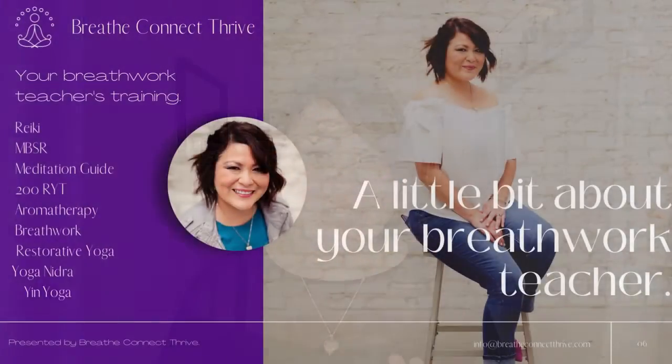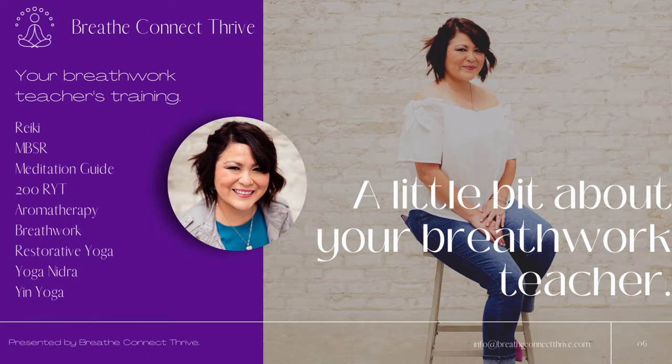Throughout my breathwork journey, I've learned different ways to upregulate and downregulate my breath to help my nervous system either get energized or get calm. First, I was introduced to breathwork through my mindfulness-based stress reduction course. Then I learned more about breathwork when I became a certified meditation guide. After that, I learned about Pranayama through my yoga teacher training.